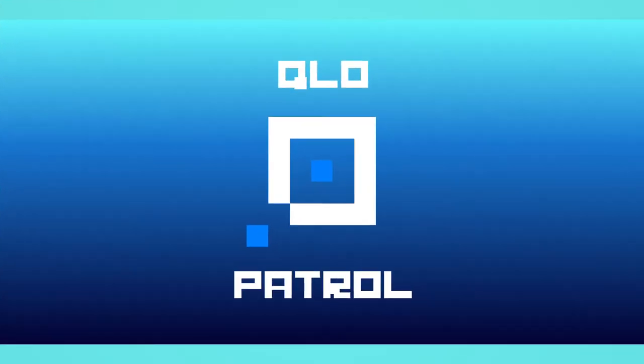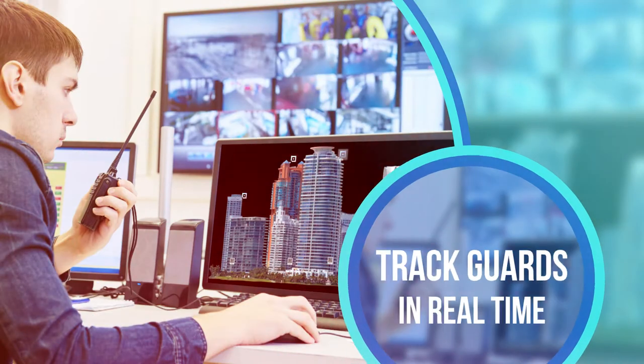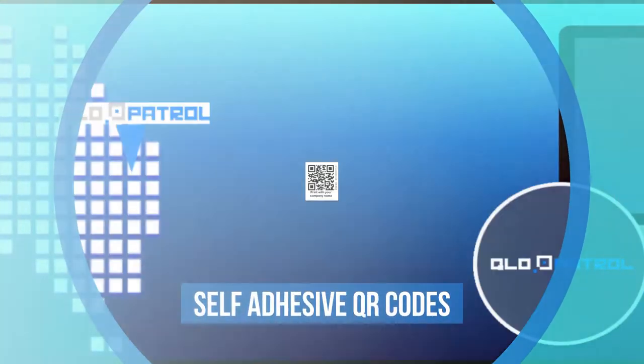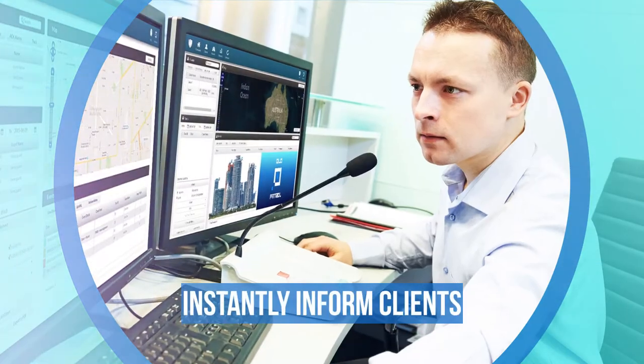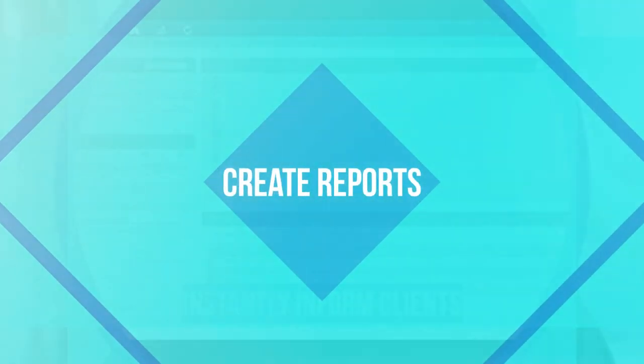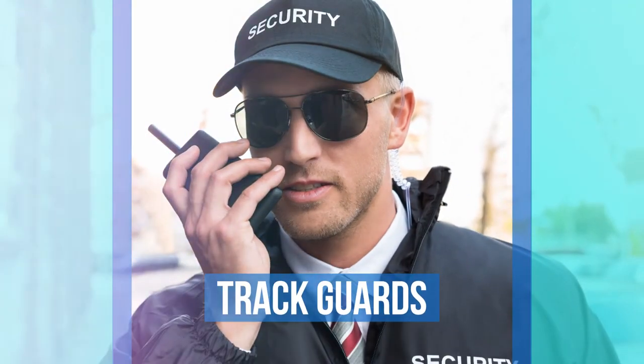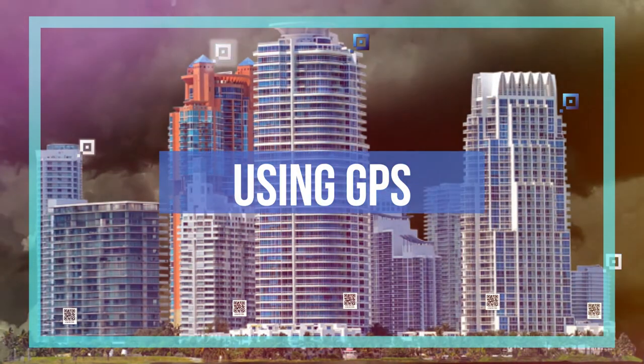With QLD QR Patrol's innovative software, you can easily and accurately track your guards in real-time. With our software and self-adhesive QR codes, you can instantly inform your clients of any incidents, create immediate reports, and easily and securely communicate with and track guards using GPS.